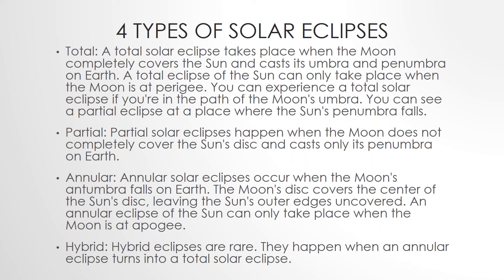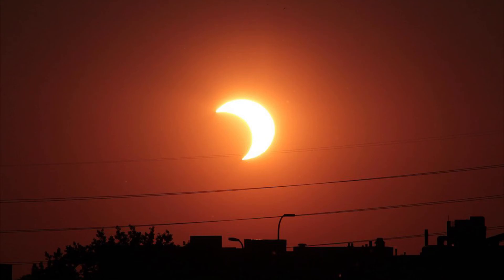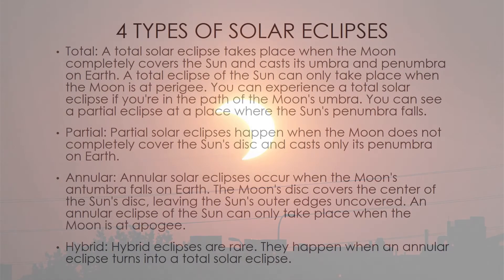You can experience a total solar eclipse if you're in the path of the moon's umbra, and you can see a partial eclipse at a place where the sun's penumbra falls. The partial solar eclipse happens when the moon does not completely cover the sun's disc and casts only its penumbra on Earth.